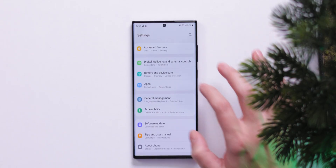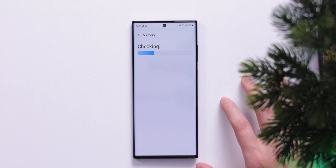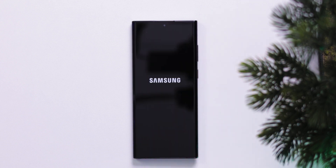To disable RAM Plus, open the Battery and Device Care menu in Settings. Tap on Memory, and the RAM Plus option will be on the bottom. Head inside, flick the switch off, reboot your phone, and you're good to go. Of course, if your phone is already running fine, you don't need to do any of this.